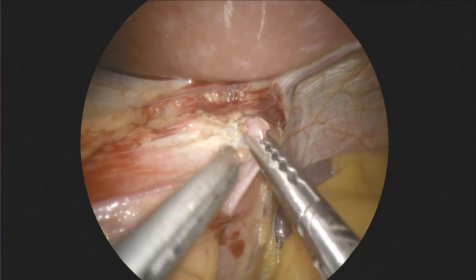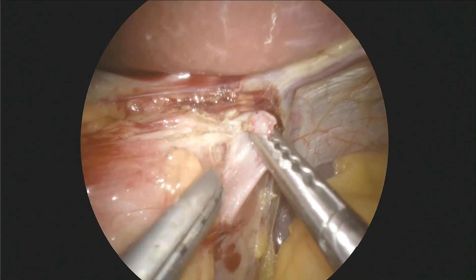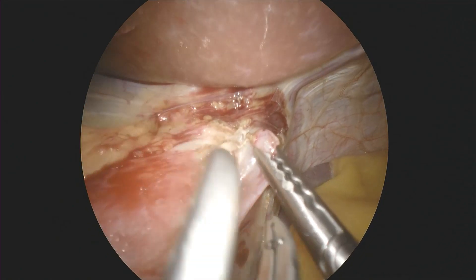Its ability to work as not only a hemostatic device but also as a regular grasper decreases the amount of hand switching, moving, and changing position you have to do. So I think for deep pelvic work, the NCO X1 is huge.